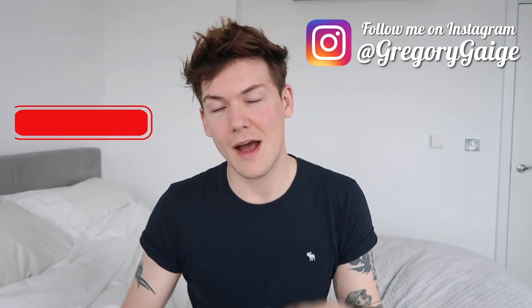Hey guys, welcome back to my channel. My name is Gregory Gage and this is going to be my five month update on my FUE hair transplant that I got on Harley Street. If you guys are new to my channel, please feel free to hit that subscribe button. I am tracking my hair transplant growth every month, so there is a new video every month. Later on in this video we're going to take a look at where my hair is now and a progress update, but I'm going to jump straight in with the frequently asked questions I get in the comments.